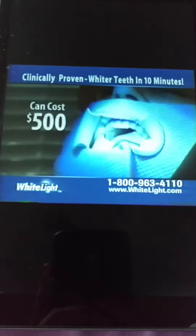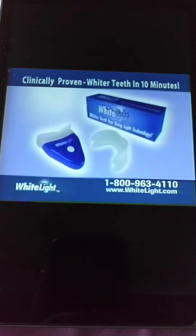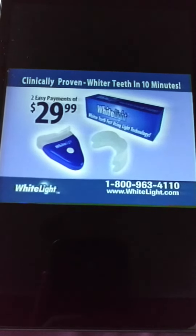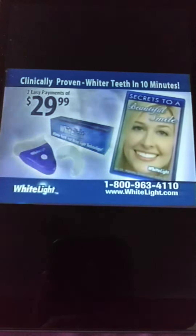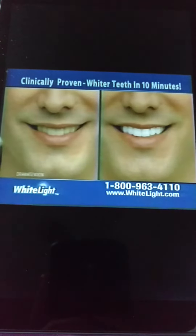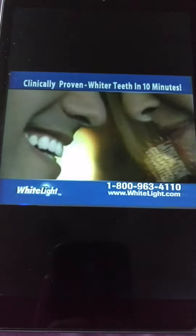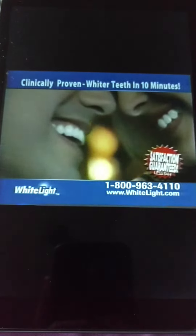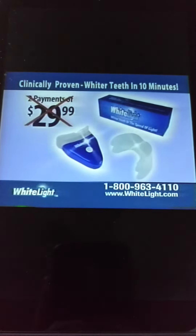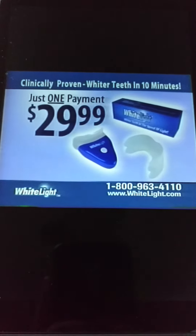Professional light treatments can cost $500. Today, you can order the White Light system for just two easy payments of $29.99. We'll also include our guide, Secrets to a Beautiful Smile, free. If you're not thrilled with the results after the first use, simply return it for a full refund. But order now and we'll make one payment for you — you get the complete White Light system for just one payment of $29.99.